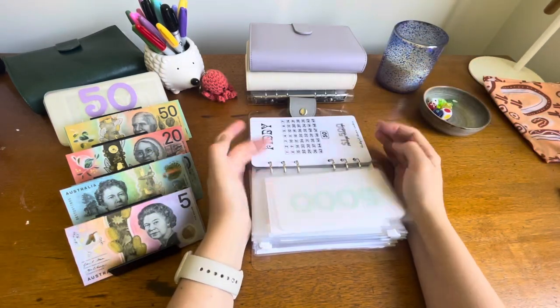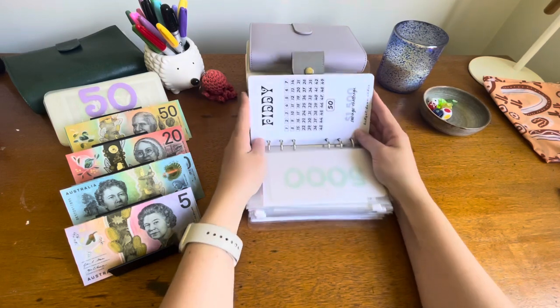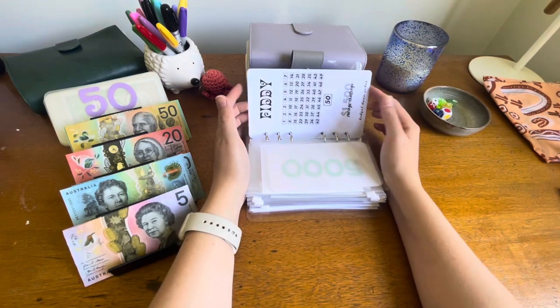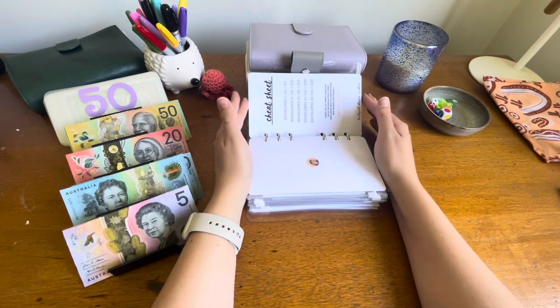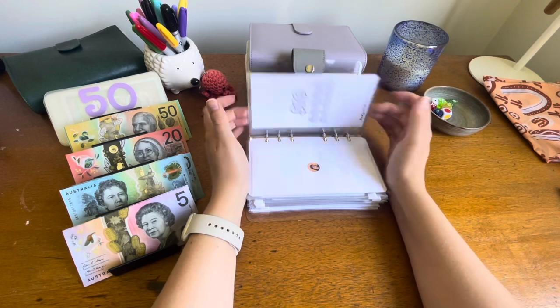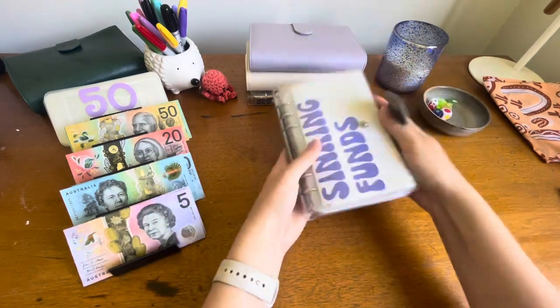And then we've got our emergency fund which is fully funded at $5,000 at the moment. I've put this FIDI challenge that I won from Budget Down Under — I'm going to start next year. I'm going to put that in this binder which is currently empty.